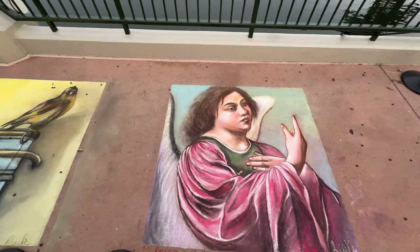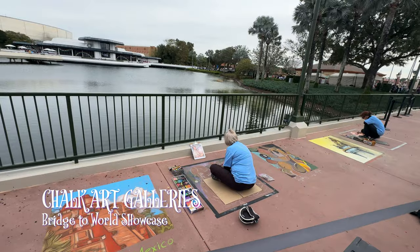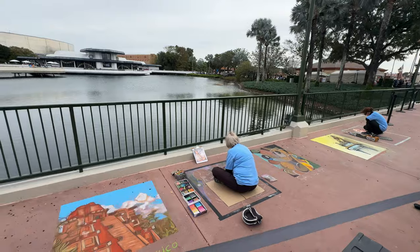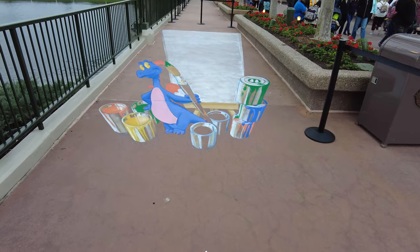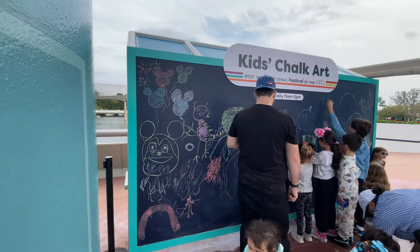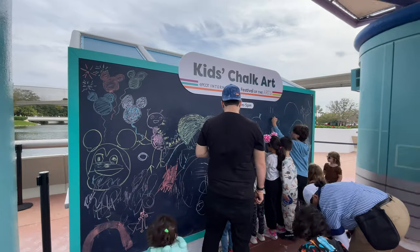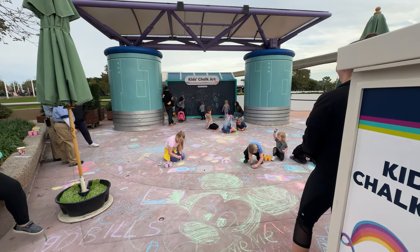Also on the bridge leading to the World Showcase are the chalk art galleries, where you can watch as some talented artists create these awesome works of art. There's even a piece here that plays with some perspective. Over in another area is a section just for kids where they can grab some chalk and try their hand at creating some art.